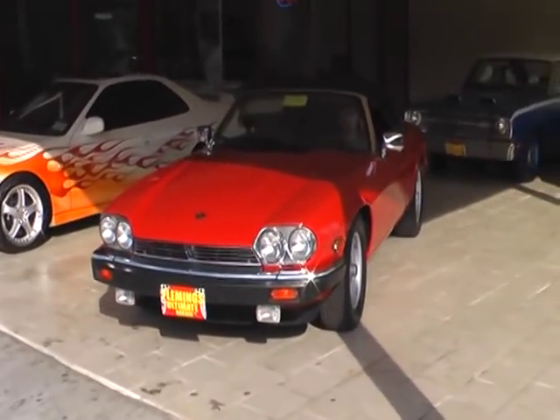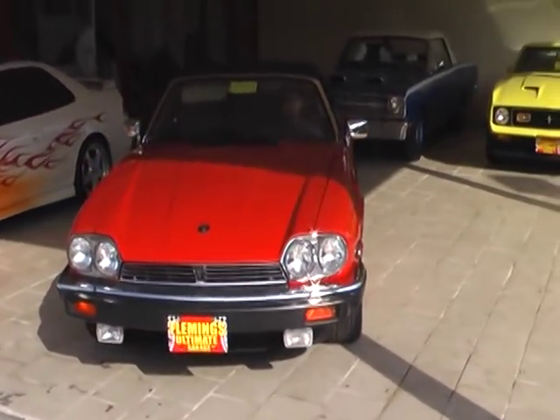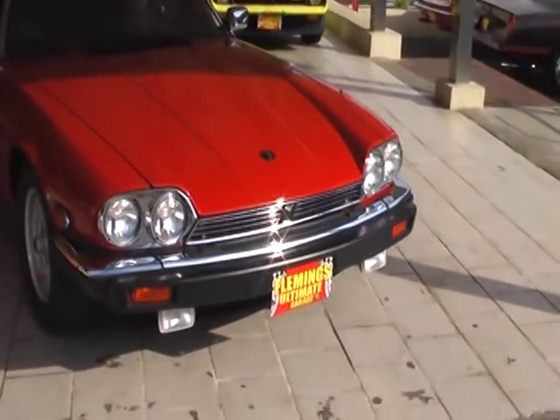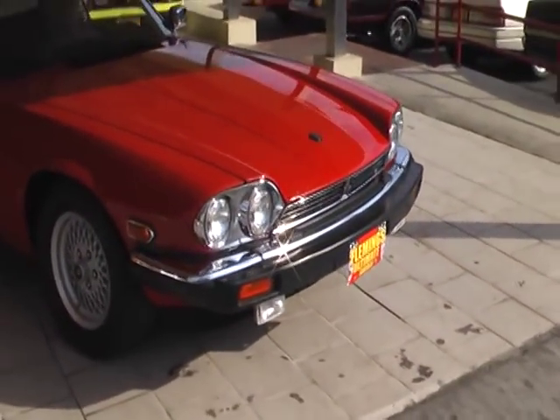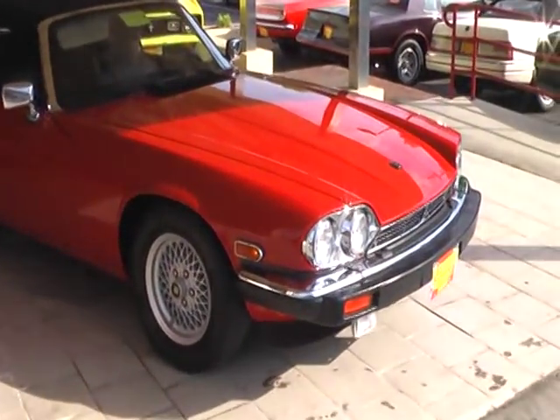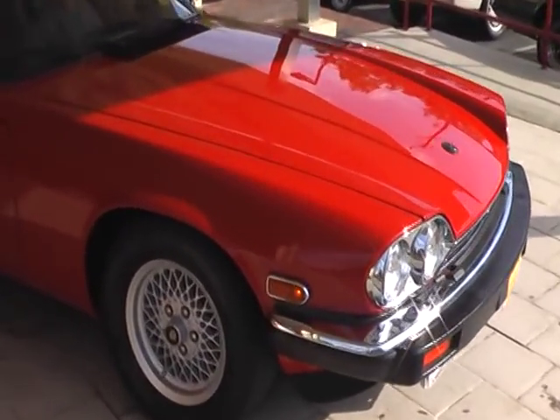A stunning 1989 Jaguar XJS V-12 car. One of the most popular Jaguar cars that we get here.